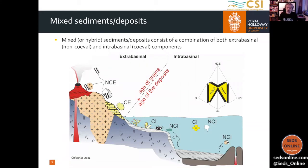Going back to the intrabasinal and extrabasinal aspect, I think this is something key for mixed deposits. Mixed deposits consist of a combination of both an extrabasinal component — which is typically non-coeval, so the age of the grains is older compared to the age of the deposit — and an intrabasinal, coeval, component that typically develops within the basin. So we can put a boundary where we distinguish the age of the grains and the age of the deposits. This extrabasinal and intrabasinal, or non-coeval and coeval, terminology is what I will use in my talk.